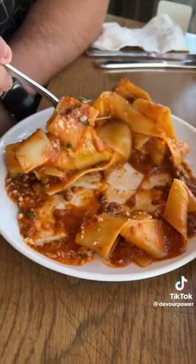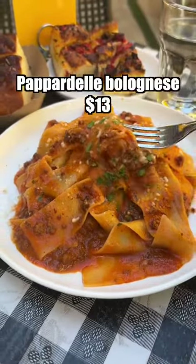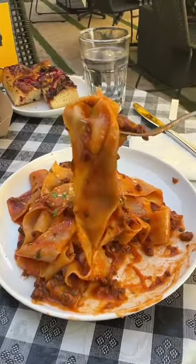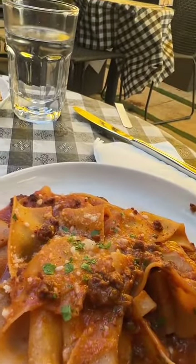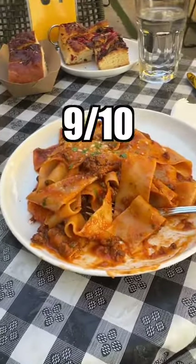Next up, we couldn't resist their pepper dalle bolognese with a ground beef ragout and parmesan cheese. This looks very close to what they had in their video. The wider shape of the noodles offers a more satisfying silky texture. You can taste the time and effort spent on the sauce because the flavors are complex. Considering the price, 9 out of 10.